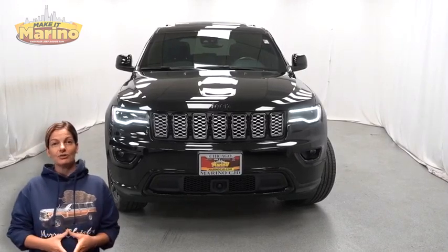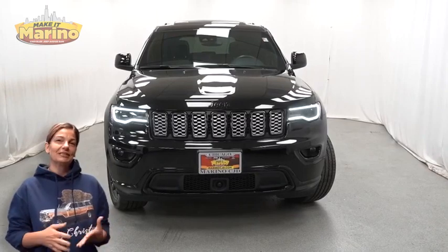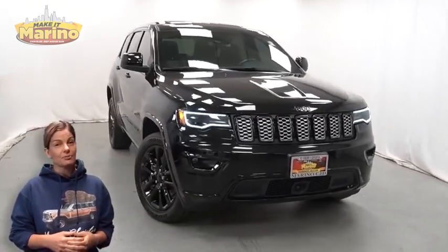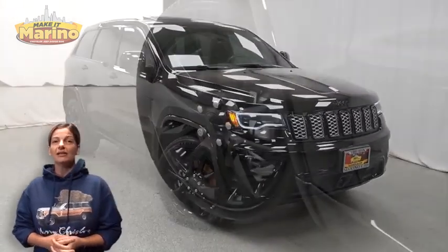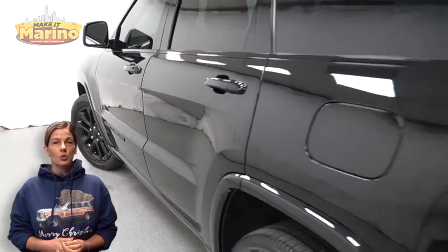Looking for a highly equipped SUV with all the right options and reliability? We'll take a look at this 2021 Jeep Grand Cherokee Laredo X in diamond black crystal pearl, with bi-xenon HID headlamps, altitude appearance package, and 20 inch aluminum wheels.